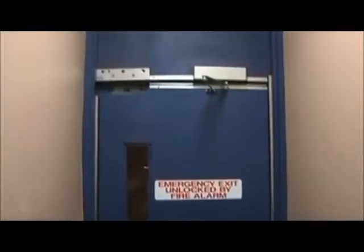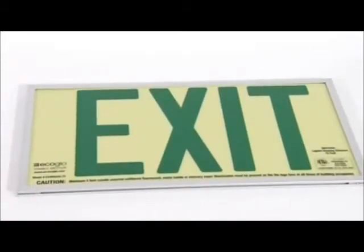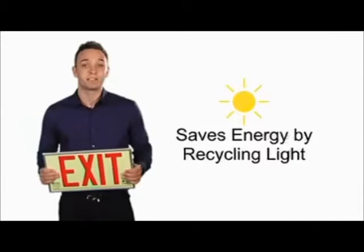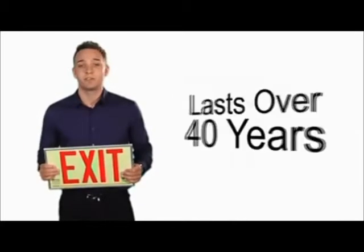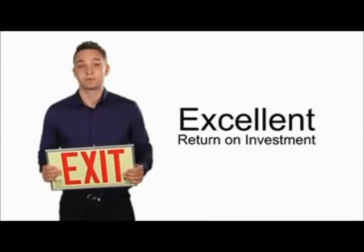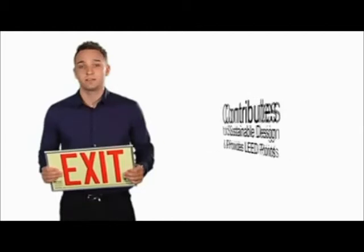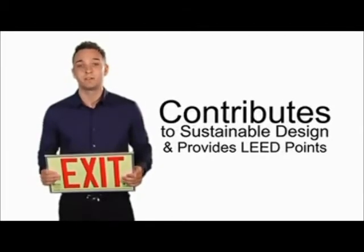There's no doubt about it — when you add up all the benefits to using EcoGlow exit signs, this is an important piece of the energy saving puzzle that you can't overlook, because it just makes sense. It saves energy by recycling light. It meets stringent life safety fire code standards. It lasts over 40 years. It has an excellent return on investment when replacing energy wasting exit signs. It contributes to sustainable design and provides LEED points.